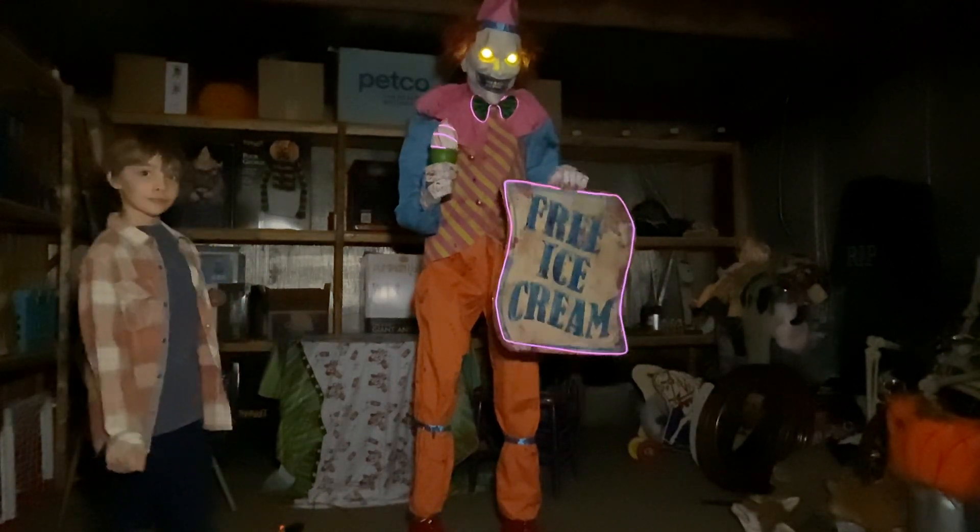What's wrong, kid? Don't you like ice cream? Bye, guys. Bye.